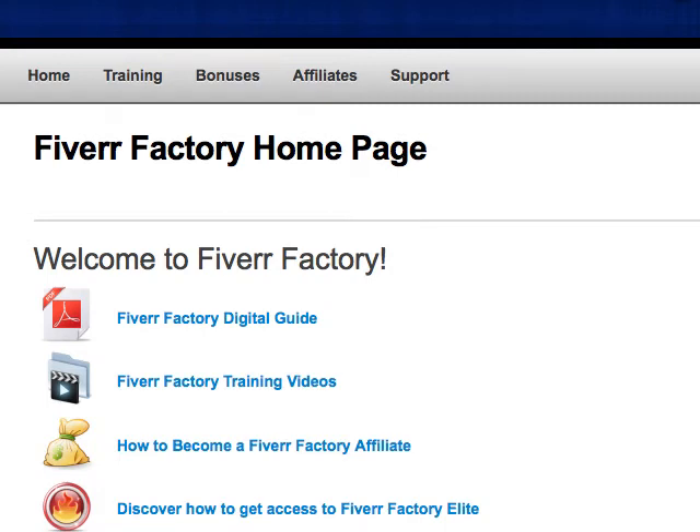Here we are inside the Fiverr Factory homepage, and this is pretty cool. Basically you get the digital guide — about 20 pages or so — that takes you through everything you need to know to set up your Fiverr page, how to get your gigs up and running, how to optimize your gigs, how to get your gigs found, and upsells on how to take your $5 and turn it into $25 or $97.